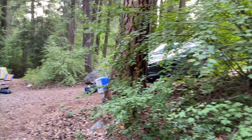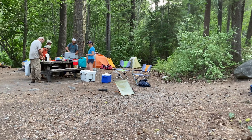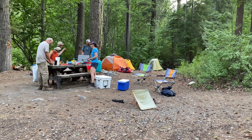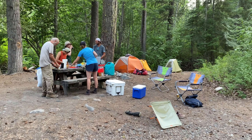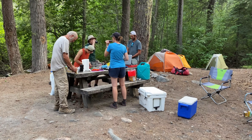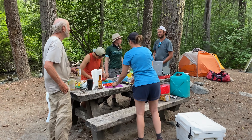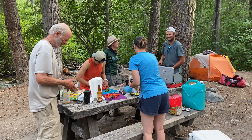Hey everybody, welcome to the North Cascades. Tonight I'm camping with some geologists: Mike Eddie from Purdue University, Stacia Gordon from University of Nevada Reno, Bob Miller from San Jose State, and two students of Stacia's, Lou and Alex.